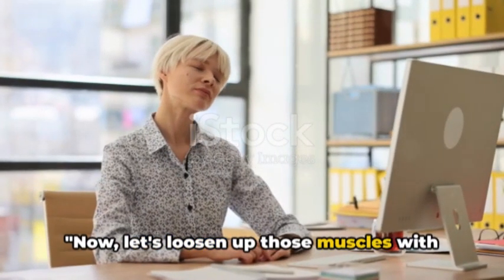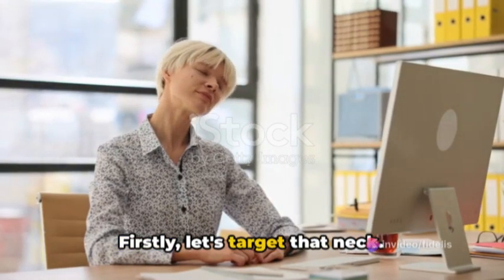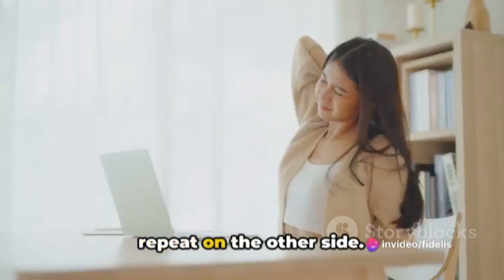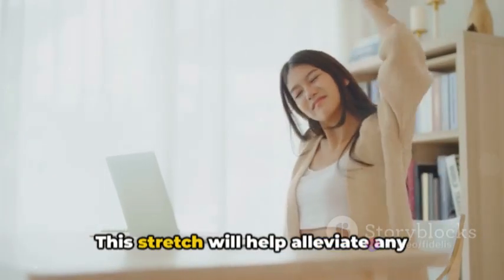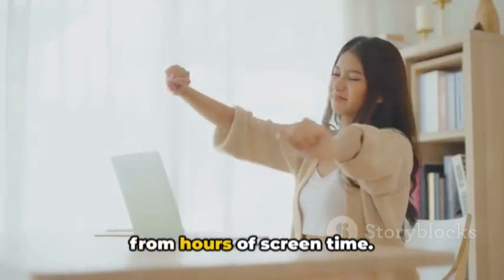Now let's loosen up those muscles with some quick and effective stretches. First, let's target the neck. Simply drop your right ear to your right shoulder, hold it for a moment, then repeat on the other side. This stretch will help alleviate any tension you might be holding in your neck from hours of screen time.